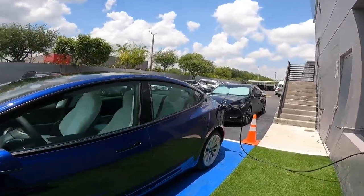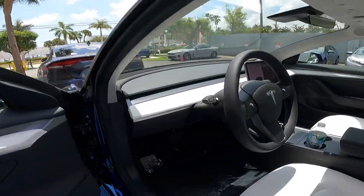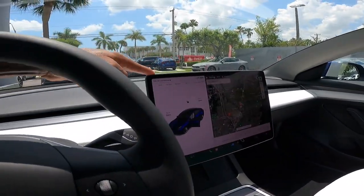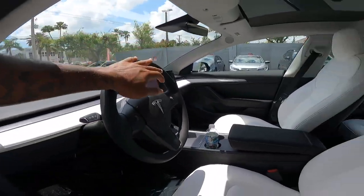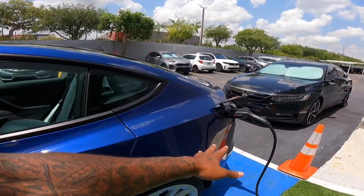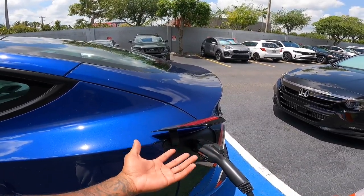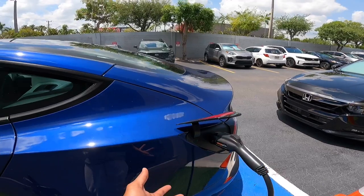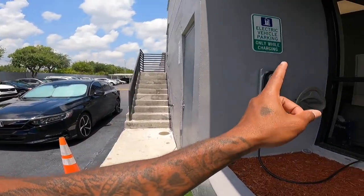Let's look at the charging time for the vehicle. As you guys know, it's a Tesla with very unique looking door handles. Right now the car is saying it's going to take 5 hours and 55 minutes. I think the dealership here has a level 2 charger. This one is okay to charge if you're trying to charge a vehicle overnight, but you can DC fast charge a Tesla as well.